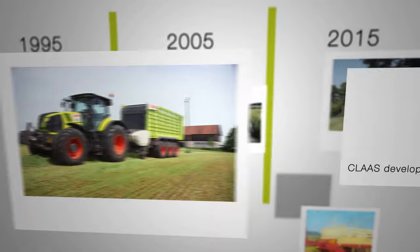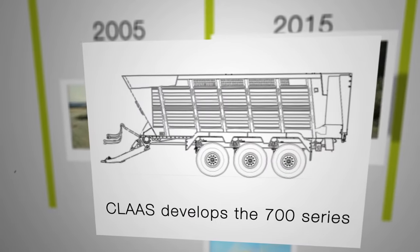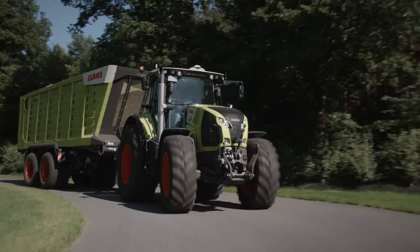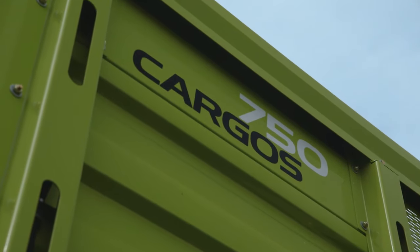In our anniversary year in 2015, we have developed a forage transport wagon based on the dual-use wagon. With the Cargos 700, the new forage transport wagon, Claas covers the full process chain for forage harvesting.